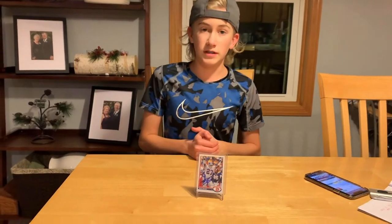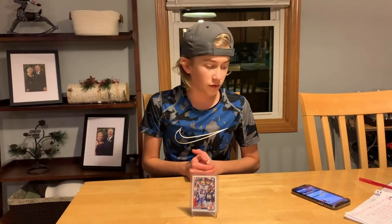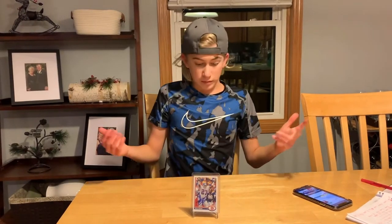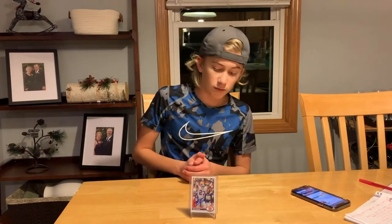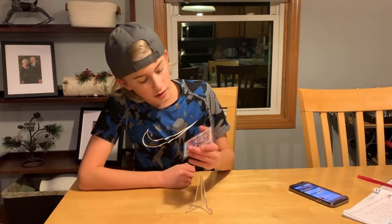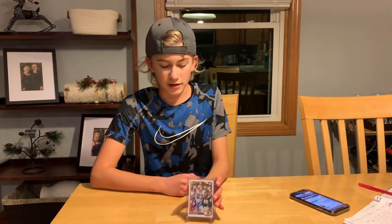I sent this card out on October 31st, 2020, and got it back four weeks later on November 28th, 2020 — a pretty quick return. Thank you so much, Mr. Steve Atwater, for signing my card. This 1991 Upper Deck really turned out amazing.